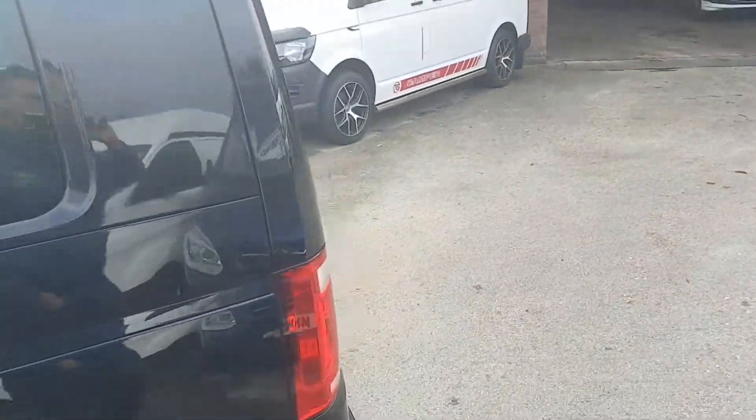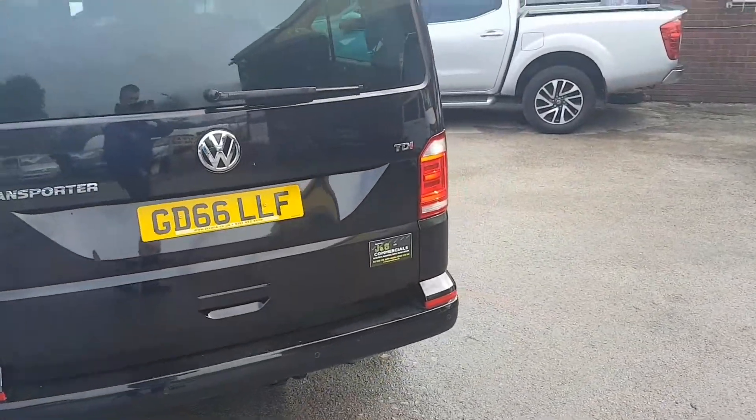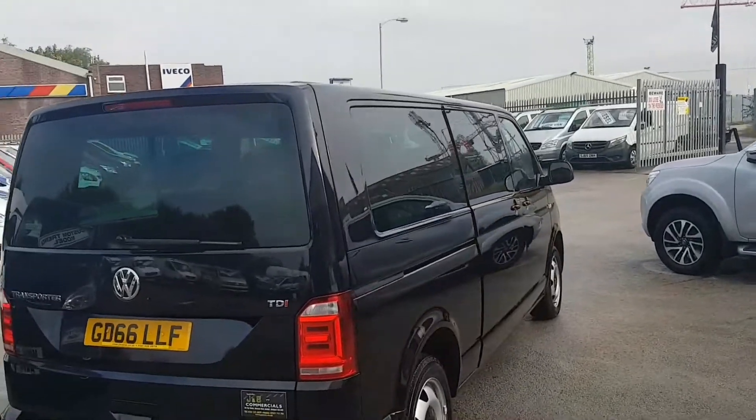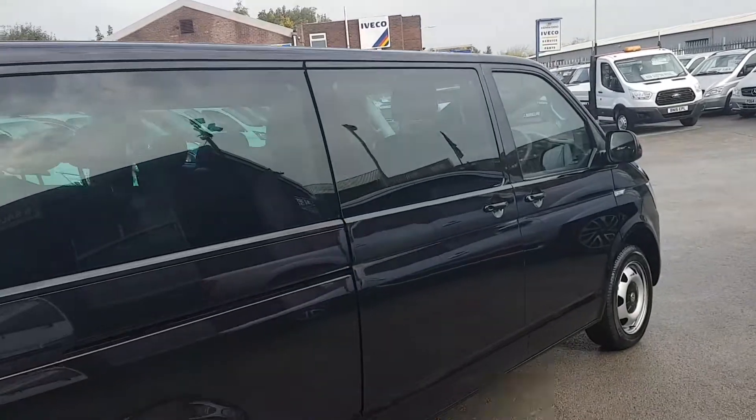They're just one lease-on vehicles. Rear parking sensors and the lift-up rear tailgate with a high level brake light. Offside and nearside loading doors.